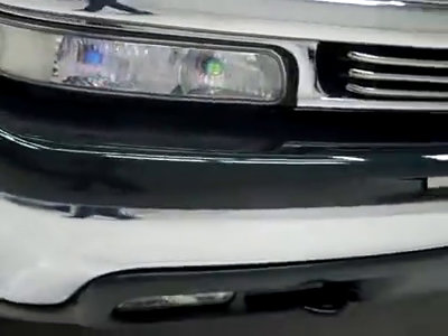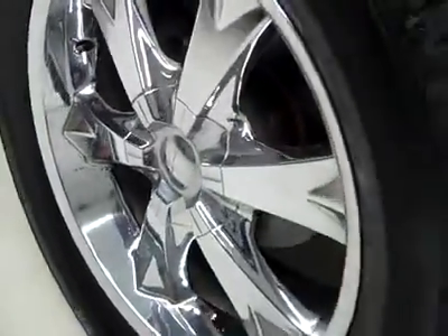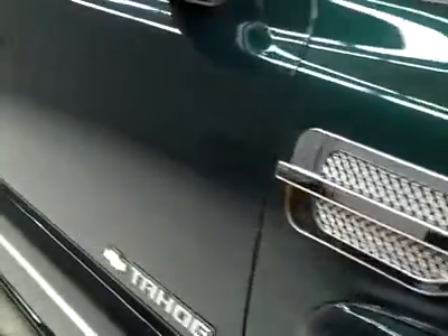Factory fog lights, no dents or dings in the front bumper. Goodyear Eagle GT2 tires with about half the tread left, halo chromed alloy rims. This is a clean Carfax and this vehicle has been fully safetied and inspected by our service shop.